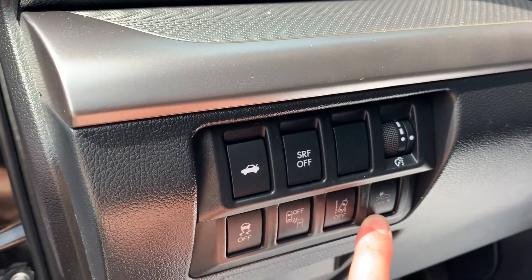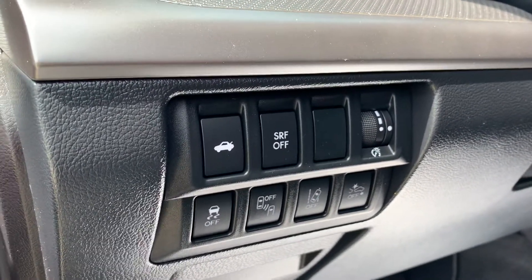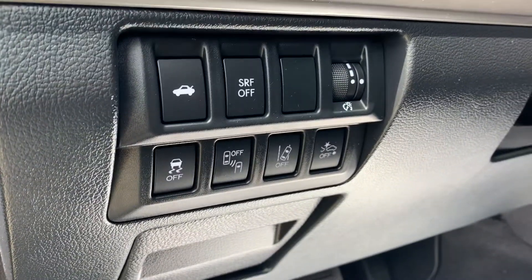A good time you might turn that off would be like in a car wash, and then there's your lane departure warning. When the EyeSight technology picks up that you're leaving your lane, it will beep you. So if you're somebody who changes lanes without signaling often, you may want to turn that feature off so you don't have the constant beeping when changing lanes.